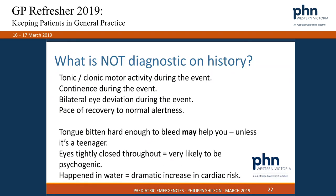Eyes tightly closed throughout is very likely to be psychogenic. But anything that happens in water is not going to be psychogenic and has a much higher risk of being cardiac in origin.